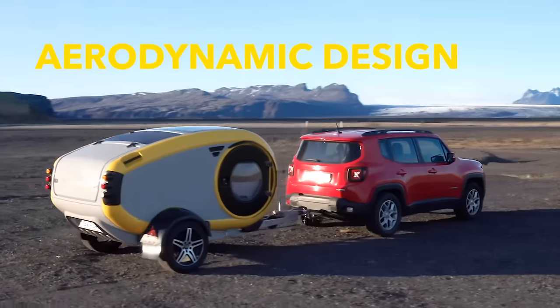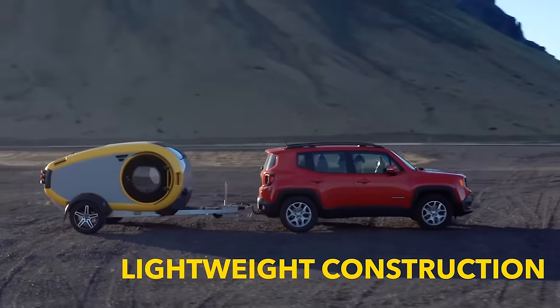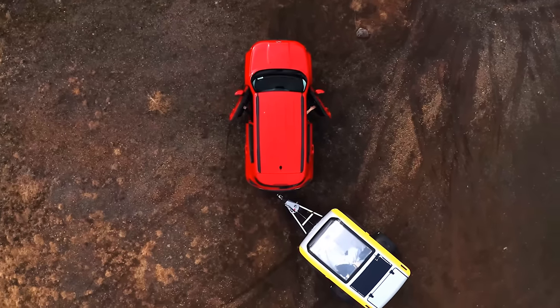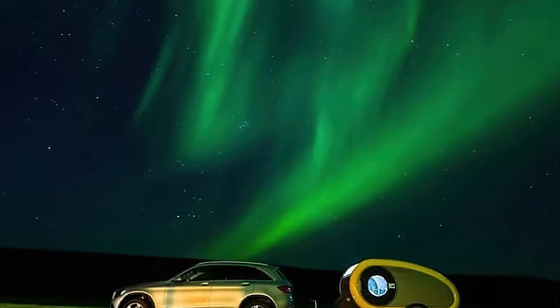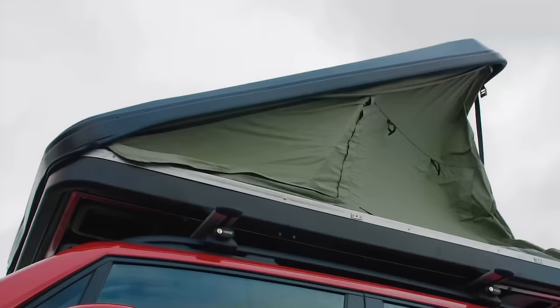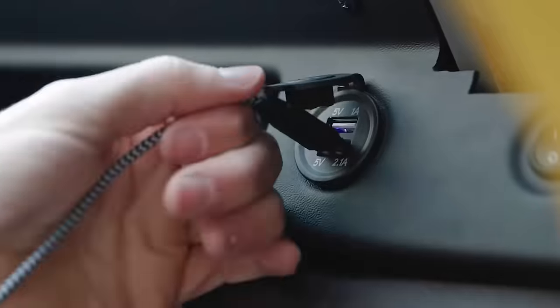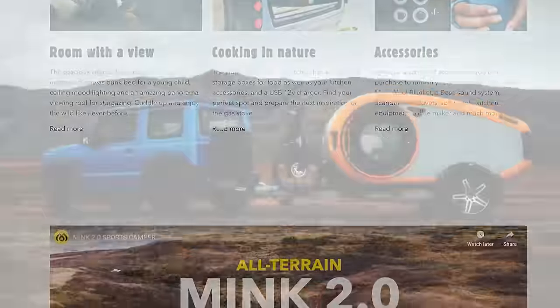Meaning you can truly enjoy nature without having to worry about clunky cooking devices and difficult cleanups. The Mink 2.0 has an aerodynamic design, a low center of gravity, and a gross weight of 1,080 pounds, meaning it can easily be taken to remote areas without reducing the range of your car. This innovative camper design has everything you need to take on the wild, from a weekend away to an extended bush adventure.